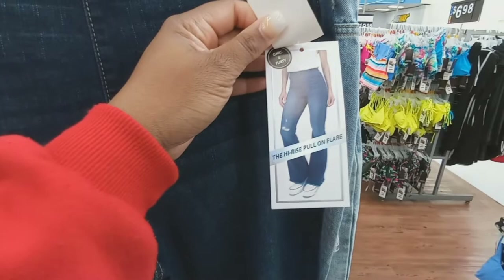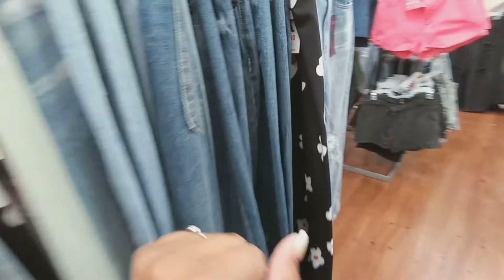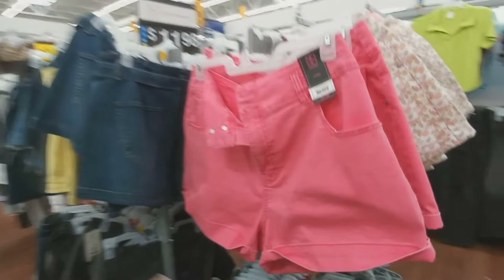They have different ones — straight, boot cut, high rise — you name it, it's over here for $11. Then we have some shorts for $11.98, right here — high rise shorts. Got some patterns, got yellow, got black of course.